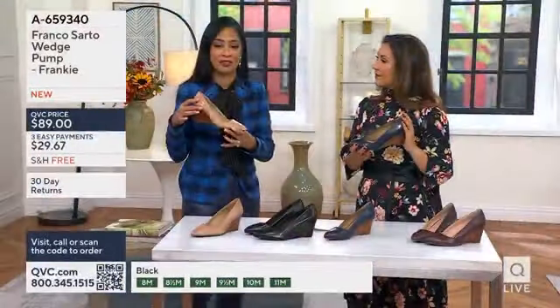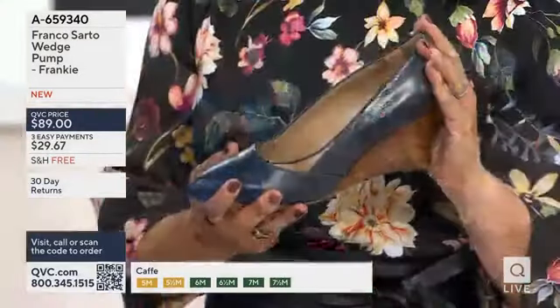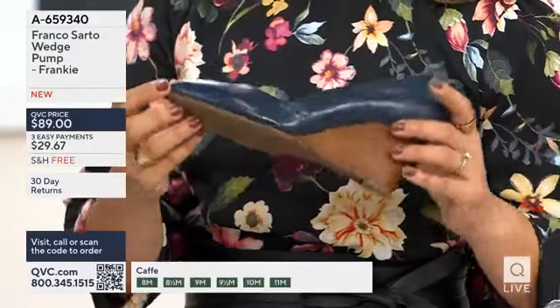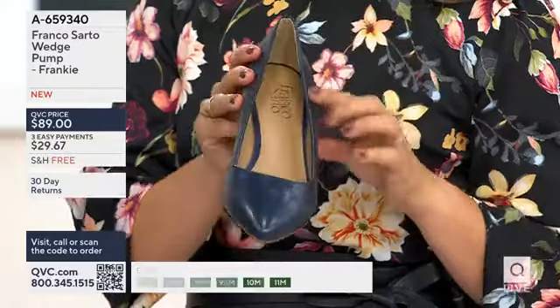As an Italian brand, we lend ourselves to Italian tanneries that we know so well, and it's high-quality, so you know that it's tailored to your feet. It actually wears very well, and this is a shoe that's going to last for seasons to come.